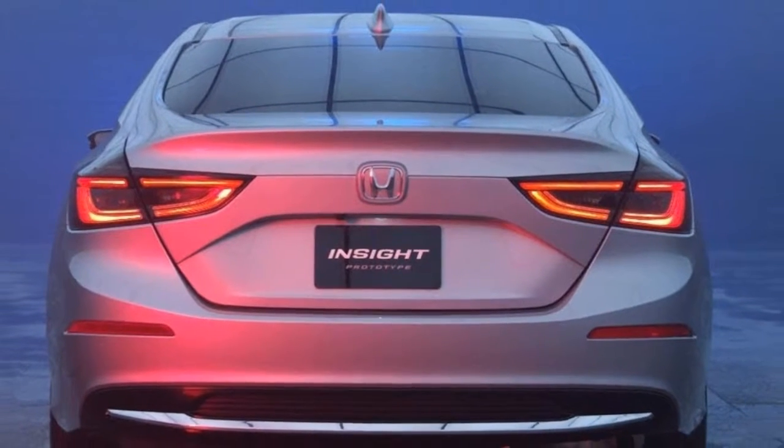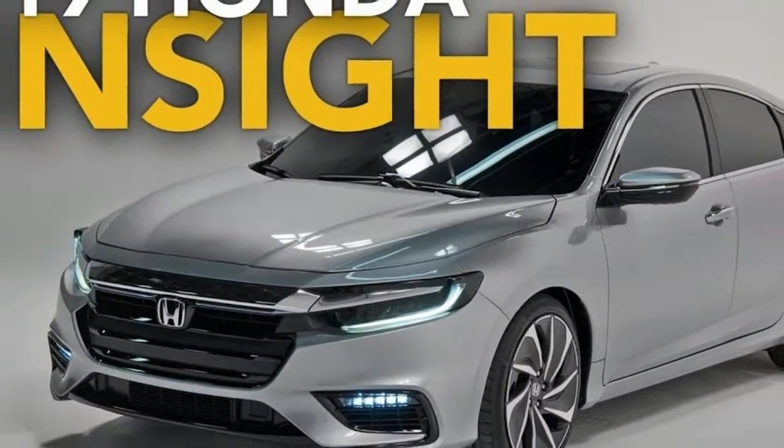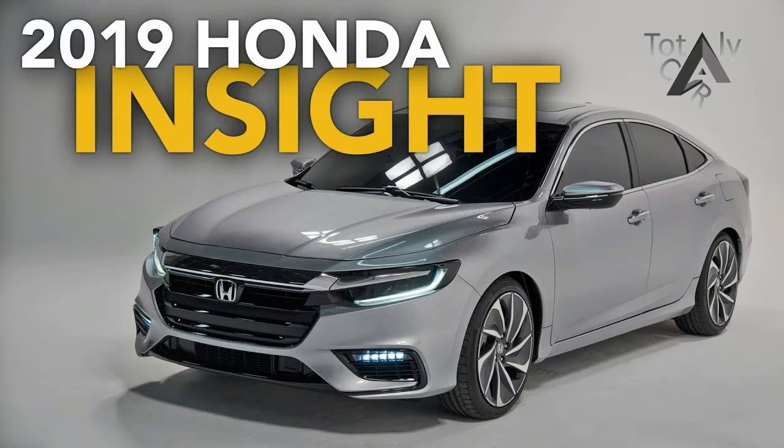The design looks a lot like that of the 10th generation Civic, though Honda describes the new Insight as an upscale five-seater positioned above the Civic, meaning the car should be bigger than the Civic and better appointed.